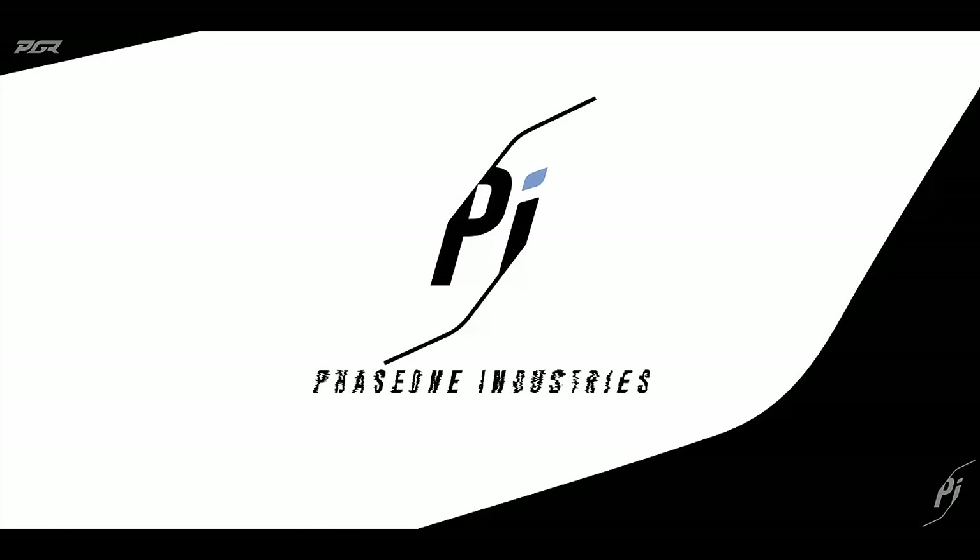Before I let you go, I'd like to let y'all know that my organization, Phase 1 Industries, is now recruiting new and veteran players. You can find our Discord in the description down below. Don't forget to leave a like and subscribe — I'll catch you guys on the next one.